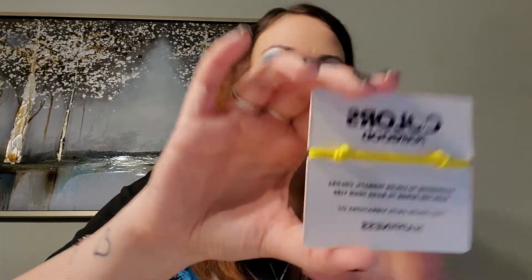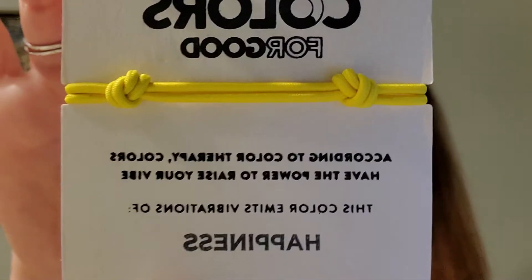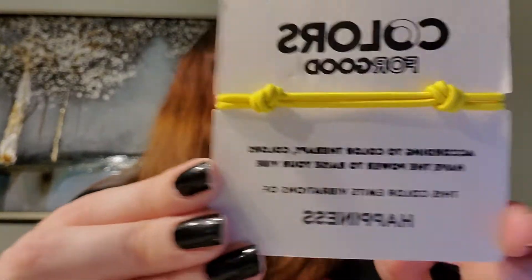So the next thing — there's a lot of stuff in here. So I got Colors for Good. According to color therapy, colors have the power to raise your vibe — the color emits vibrations of happiness. So I got the yellow one; different people got different colors. Here's the bracelet. You'll probably hear my cat — you want to check it out, Sazu? So it says Colors for Good color therapy bracelet. This cutie emits such good vibes along with its color magic, and the making of your bracelet employed and empowered a woman from Yucatan, Mexico. Tune into the message of the color and vibration the universe picked for you. It's an $8 value and it's for happiness — I think everybody can use a little bit more happiness. And then you can adjust it here, so I can't wait to put that on.